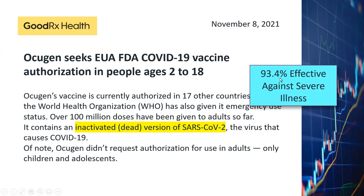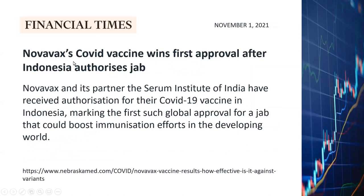Acugen is supposed to be 93.4% effective against severe illness. As for Novavax, we talked about that previously. They received approval from the Indonesian government, which is the very first approval they have received in the world.